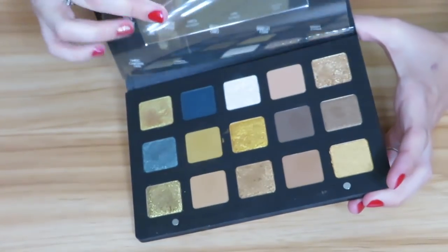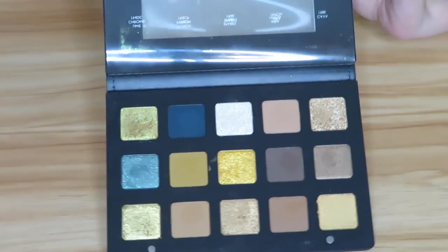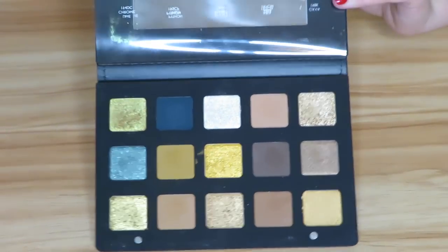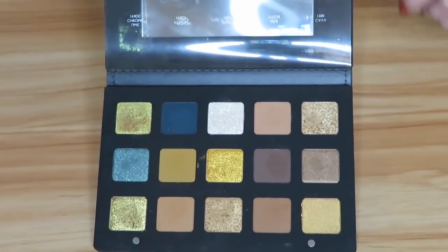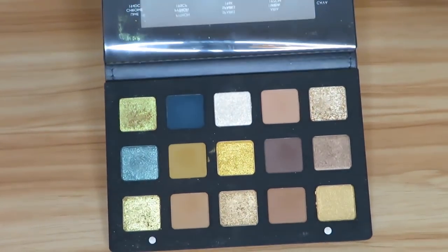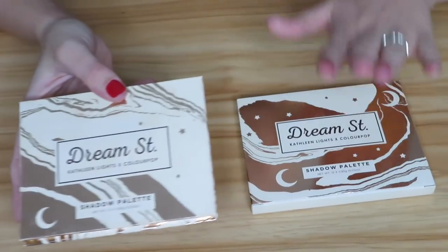Then we have the Natasha Denona Gold palette, and so far this is my favorite out of the ones I've tested. I will not be returning this — I love this palette. It is definitely my kind of palette: super easy to throw on a quick look, or you can even do something more dramatic. I did do a tutorial using this on my channel as well if you want to check that out.